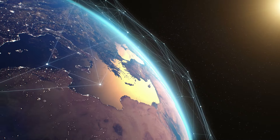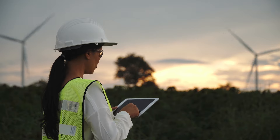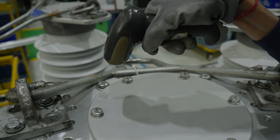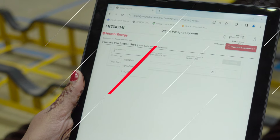DPS links records across the whole Hitachi Energy global value chain and makes it easy to access product quality information with its user-friendly and efficient design. From component registration and assembly to routine testing and dispatch, rest assured all critical data is accurately recorded in the system.